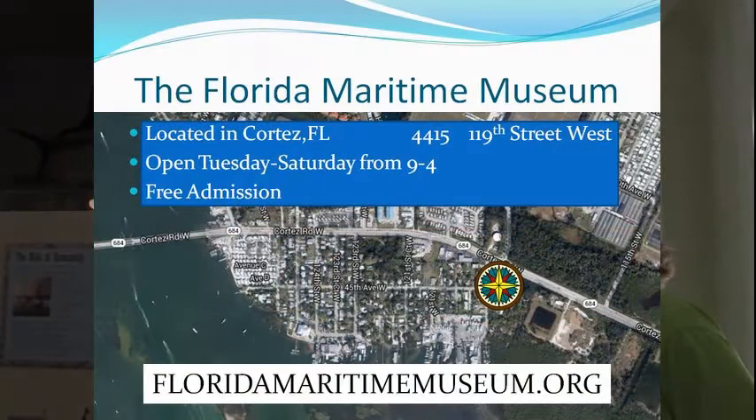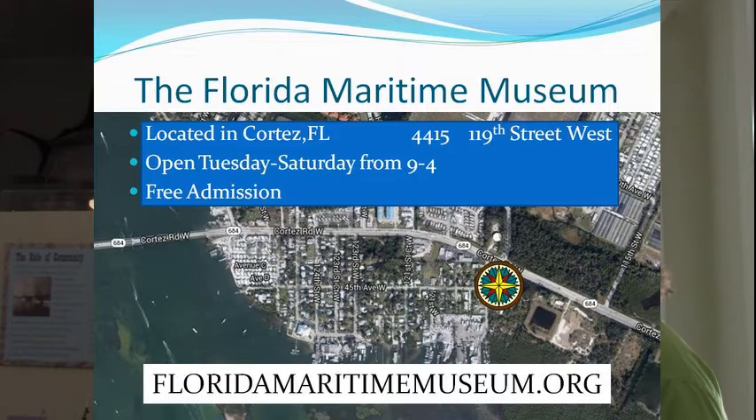Welcome to the Florida Maritime Museum. We're glad you made it out here. We are free admission, open Tuesday through Saturday 9 to 4, and our website is floridamaritimemuseum.org.